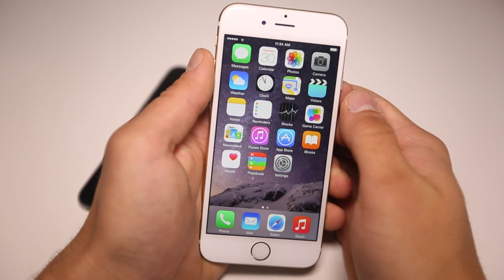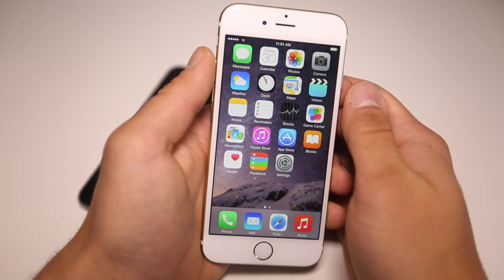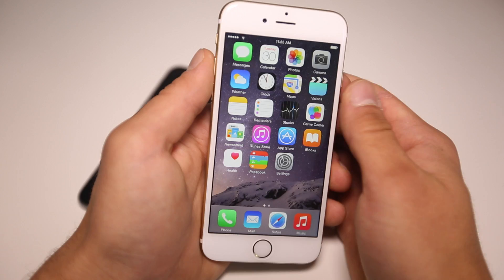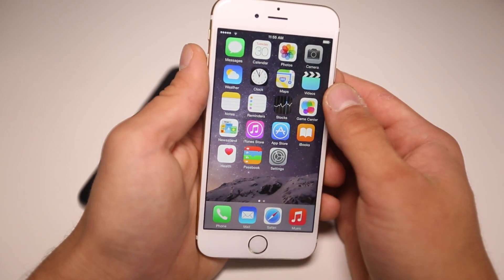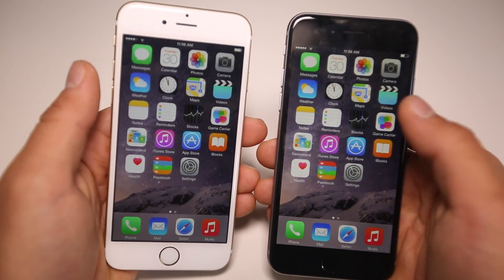What's up guys, Everything Apple Pro here. Today Apple released iOS 8.1 beta 1 to developers. We knew it was coming, we just didn't know it would be here so soon. In this video I'm going to show you what's changed, what's new, and give you general impressions on iOS 8.1.